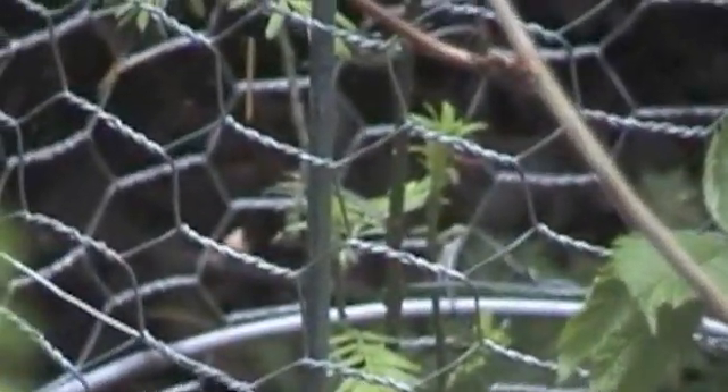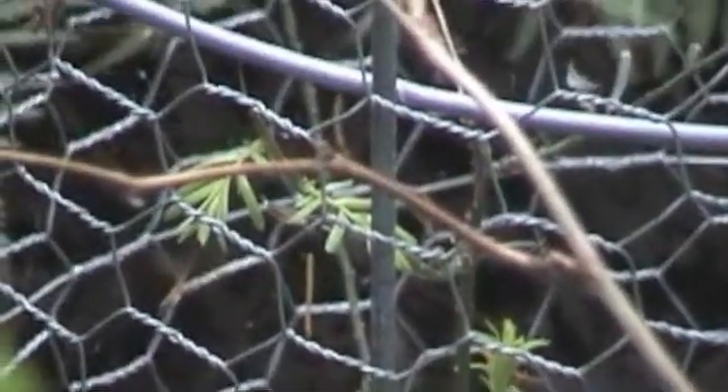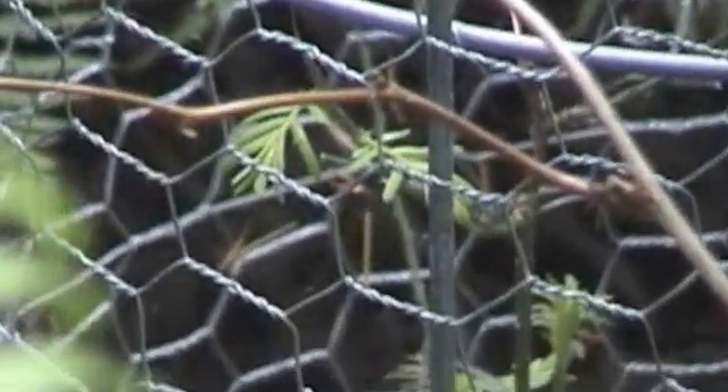This is an ugly tree. When it gets big, it's real crooked, it's bent, it looks really scraggly. So they never used it as lumber because it's not a straight tree, but it's also incredibly hard wood — but it will bend.